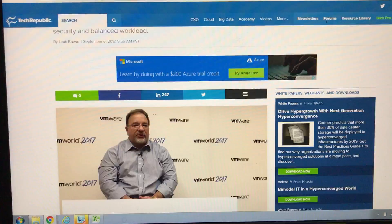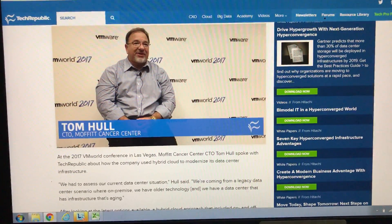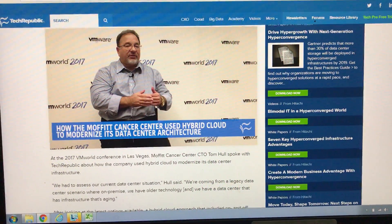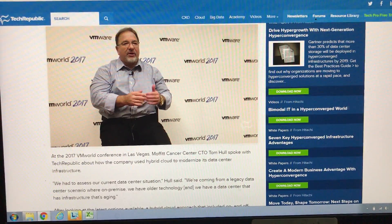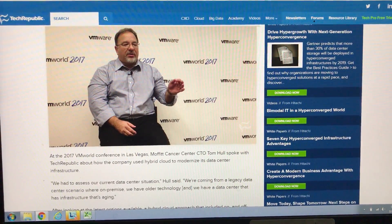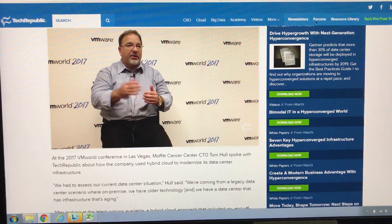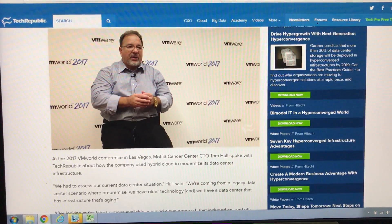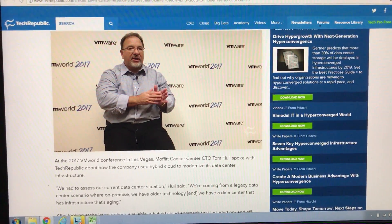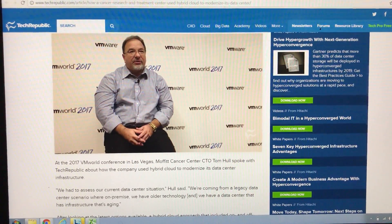As CTO, we had to assess our current data center situation. We're coming from a legacy data center scenario where on-premise we have older technology — infrastructure that's aging. So we had to consider what is the latest, what's modern. Looking at the various options, a hybrid cloud approach which included both on-premise and some off-premise capabilities allowed us to balance our workload from a legacy data center to a partner co-location. We had to take into consideration several different things.